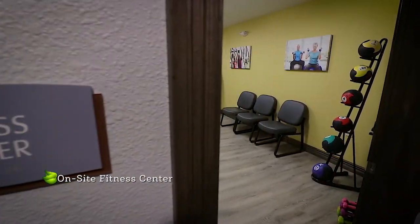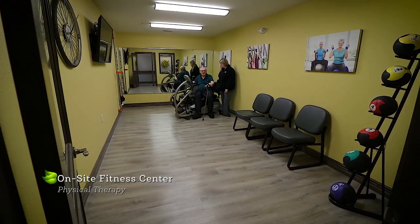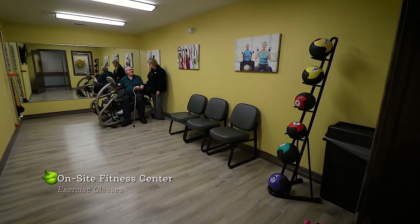Every location has its own fitness center, so local physical therapists can visit and work with residents.